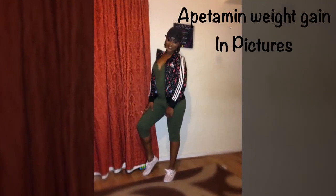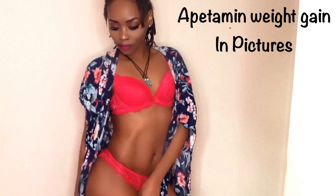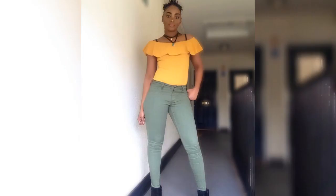Hey guys, welcome back to my channel. Today is going to be an epidermen pictures-only video because I haven't done one in a long time, and I thought I'd come by today and show you guys what I look like before and after.